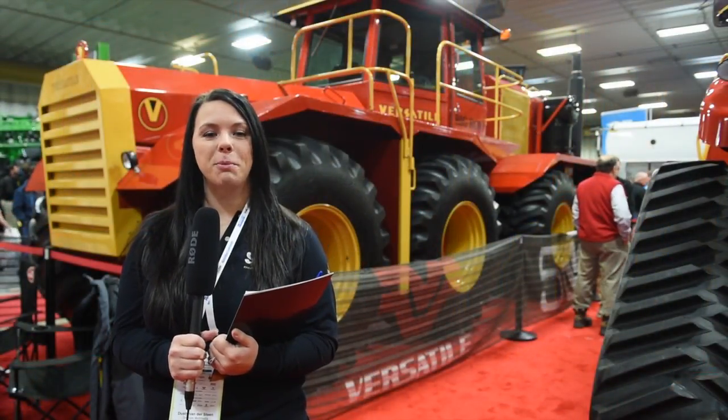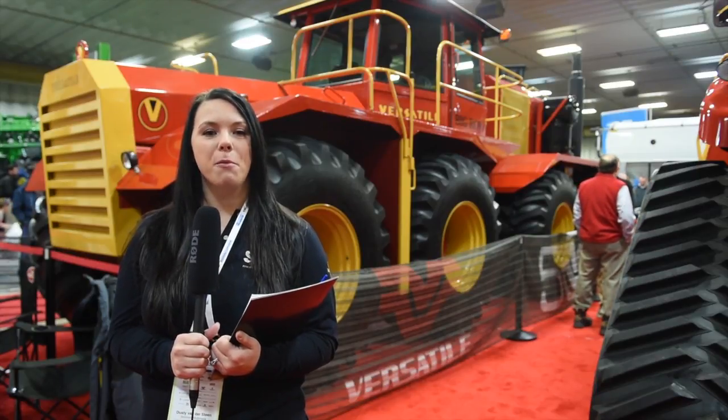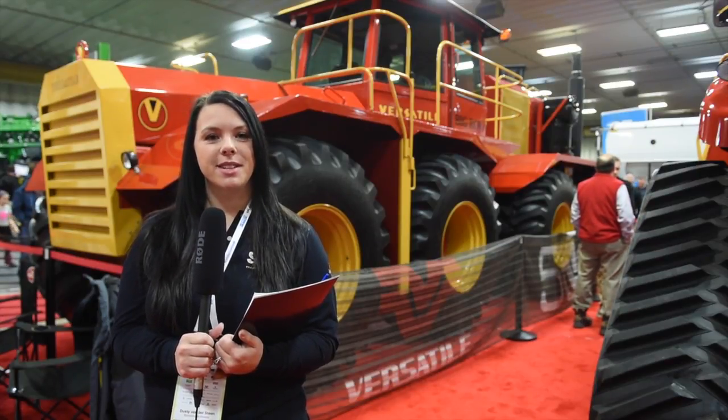Come check out Big Roy at the West Stilba Credit Union showroom at the Keystone Center in Brandon. Live from Manitoba Egg Days, I'm Dusty Vandersteen.